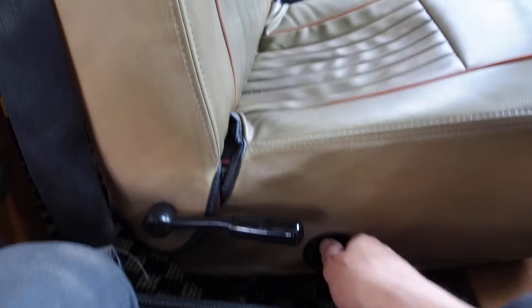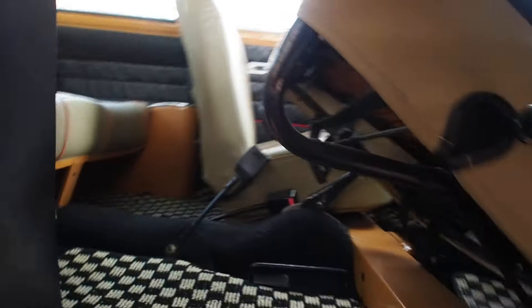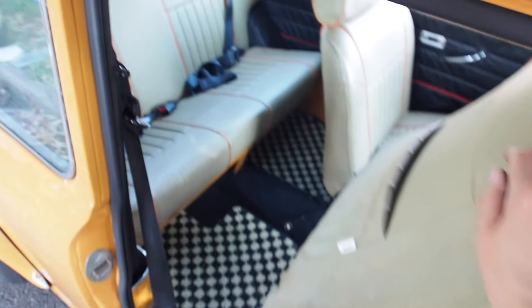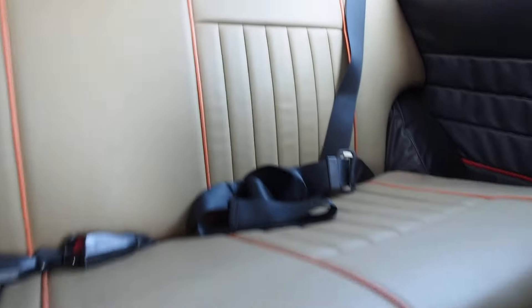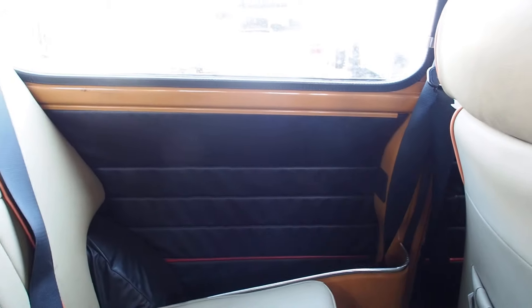To get into the back seats, you pull this and that pushes this forward, and then you pull this and go up. The seats are reclining and are supposed to fold a little bit more forward. This is how you get into the back — that's the room you get — but it's really not that hard. I have had a child's seat in the back of one of these before.